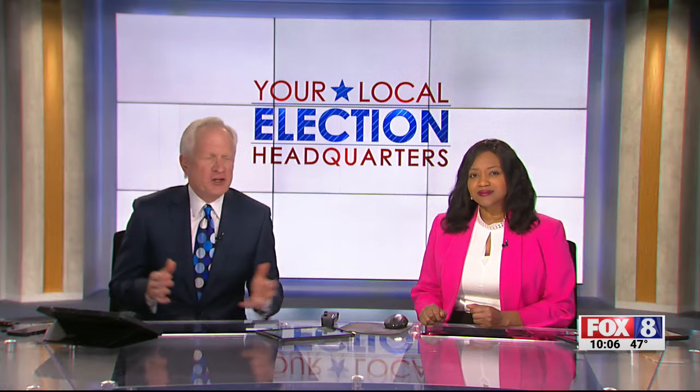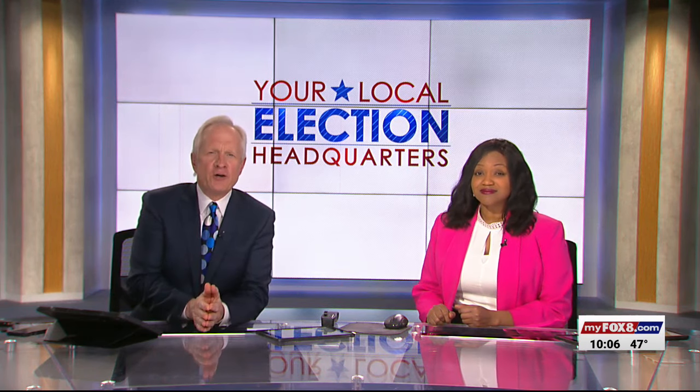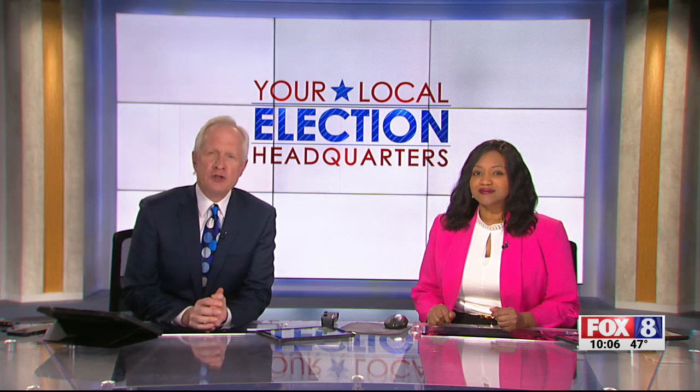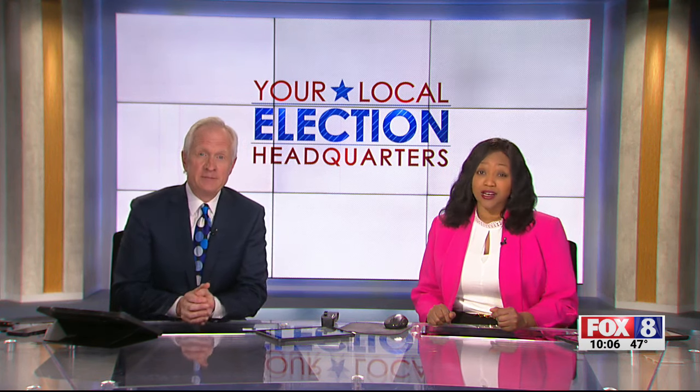Fox 8 is your local election headquarters and it is already here. Early voting starts tomorrow, February 15th and goes through March the 2nd for this year's North Carolina primary, which will happen on Super Tuesday, March the 5th. North Carolina's election is stacked with big races.